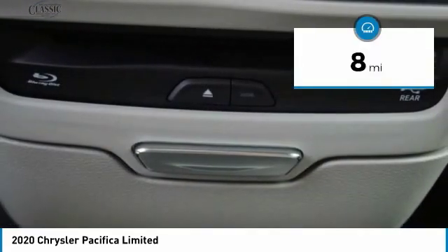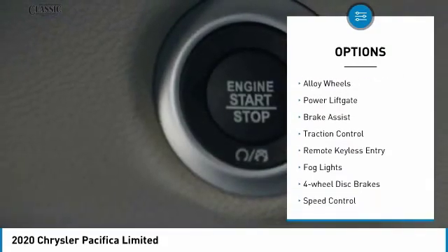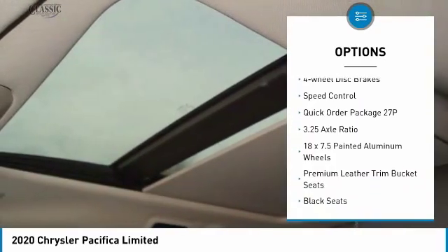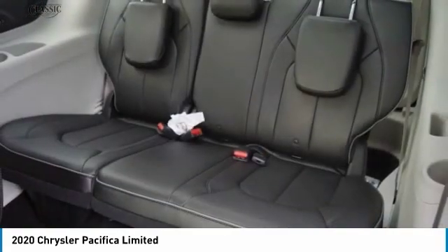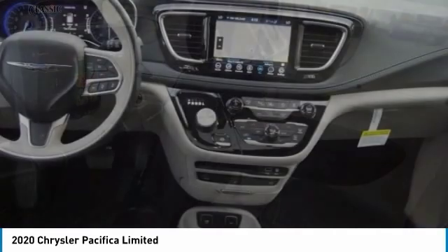This vehicle has less than 100 miles. Here are some of this vehicle's great options: touring suspension, electronic stability control, alloy wheels, power liftgate, brake assist, traction control, remote keyless entry, fog lights, four-wheel disc brakes, speed control. If you like it online, you'll love it in your driveway — take it for a spin today.